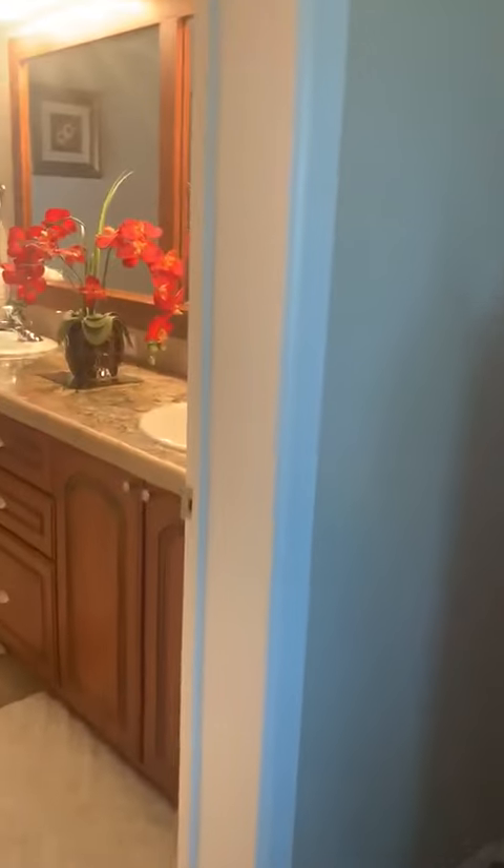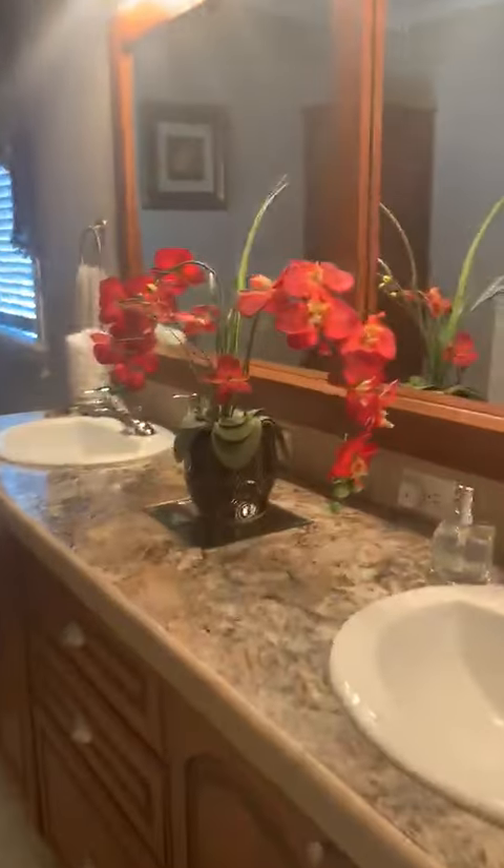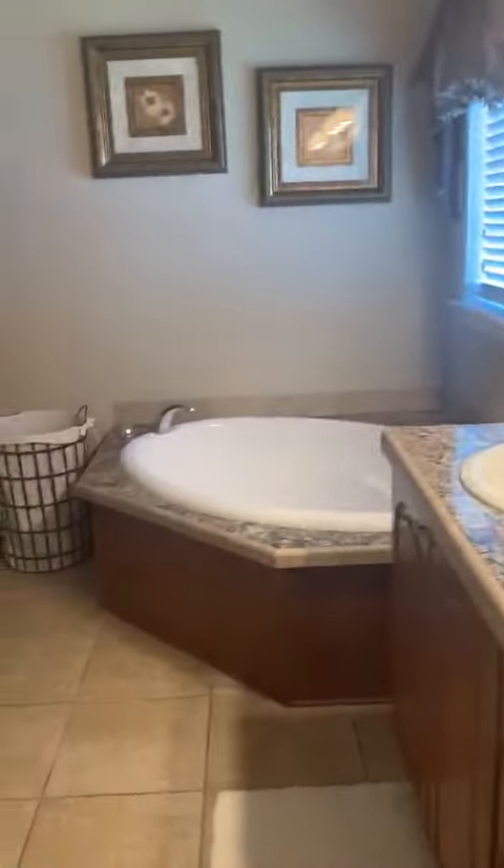And then we'll come in here. Look at this master bath — double vanities, garden tub, and separate shower.